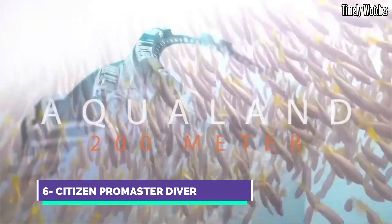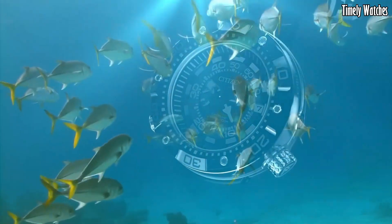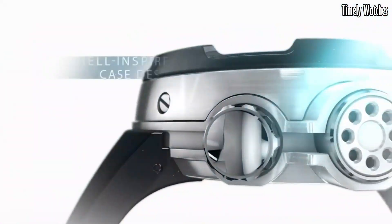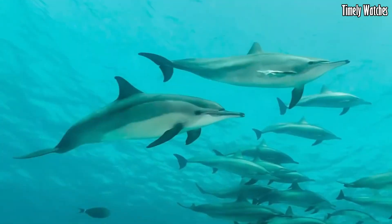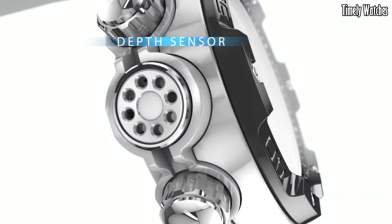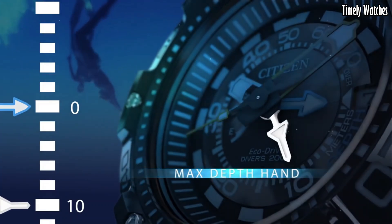Number 6: Citizen Pro Master Diver is a professional-grade dive watch designed for underwater enthusiasts. Its main functions include water resistance up to great depths, typically 200 meters or more, along with a unidirectional rotating bezel to track dive time. The watch features luminous hands and markers for visibility in low-light underwater conditions. It also provides a date display and dependable quartz movement for accurate timekeeping.